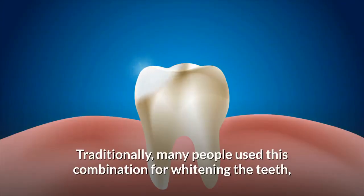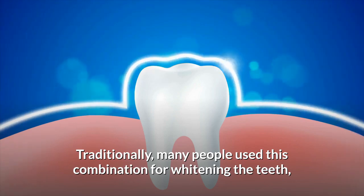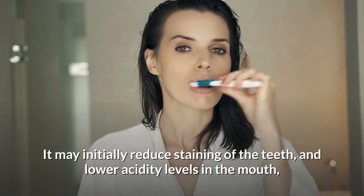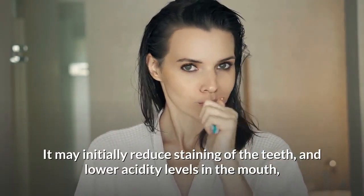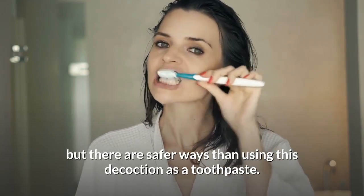Number 4: Dental Care. Traditionally, many people use this combination for whitening the teeth, but the abrasive nature can be harmful to teeth. It may initially reduce staining of teeth and lower acidity levels in the mouth, but there are safer ways than using this decoction as a toothpaste.